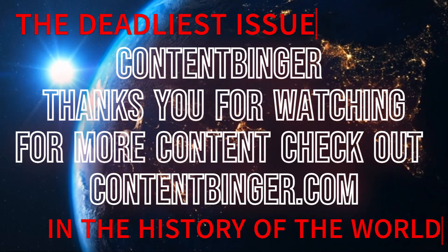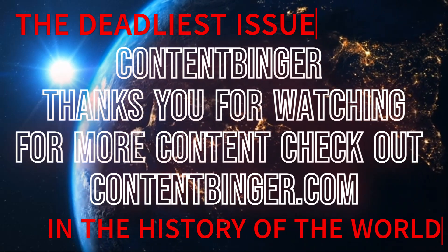Episode 3 is next in the playlist, or you can click in the bottom left of the video to get there.